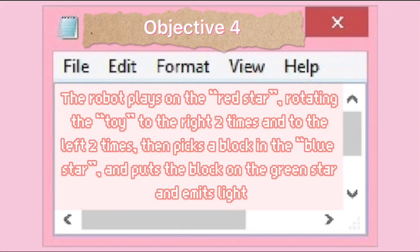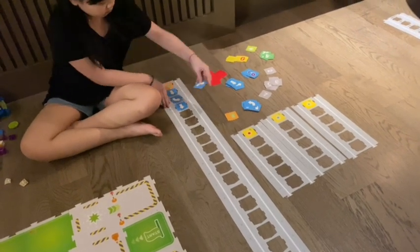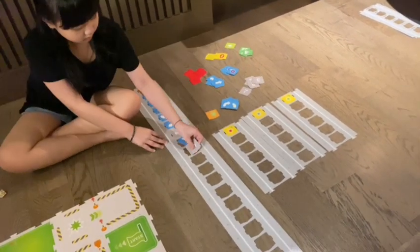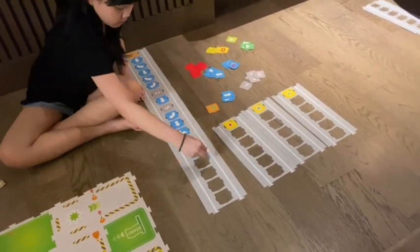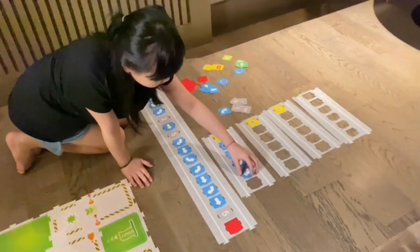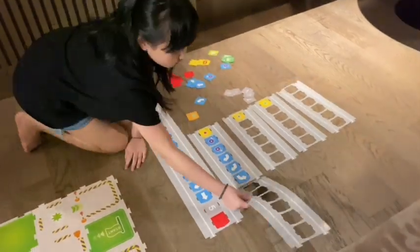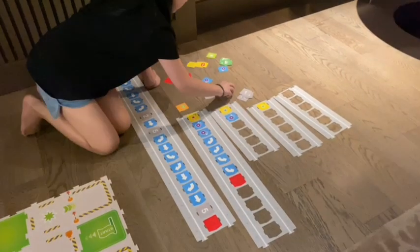Objective 4: the robot plays a toy on the red star, rotating to the left two times and to the right two times, then picks up a block in the blue star and puts the block on the green star and emitting light. First, I will make the code for the robot to move. Now I will make the code for the red star — the code will make the robot play with the toy. At the green star, the code will make the robot pick up the block.